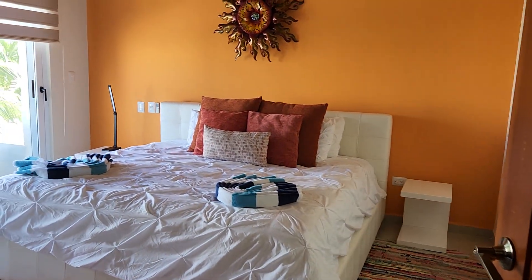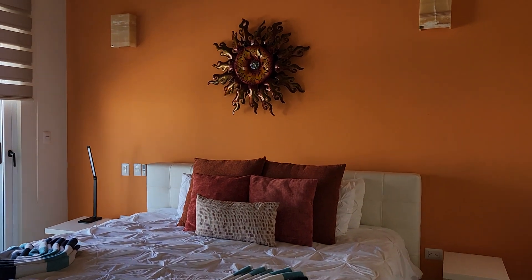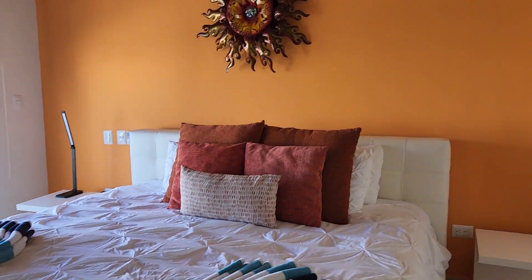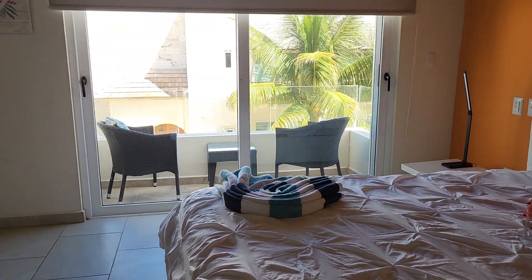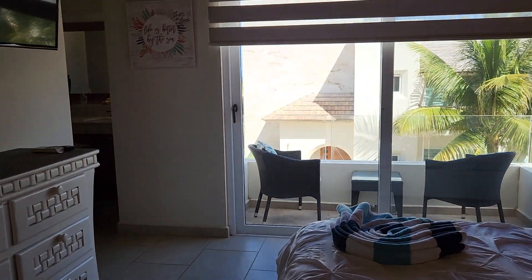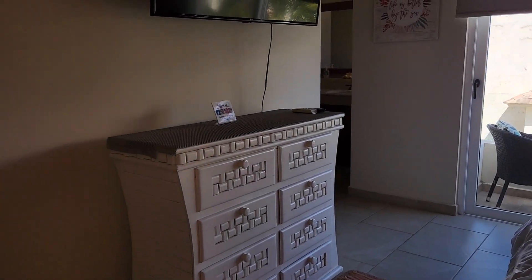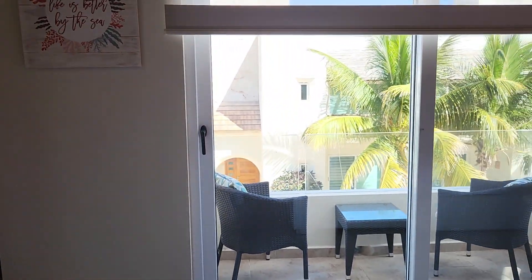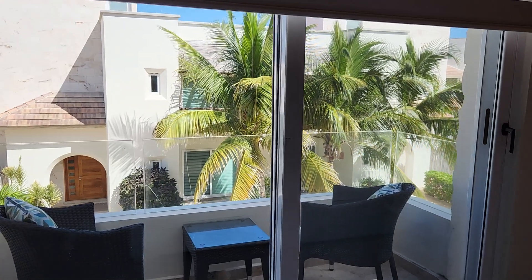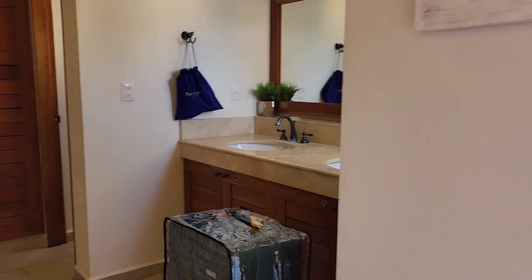The master bedroom. This one has its own private balcony also. Excellent choice of Airbnb. Now let's go in the bathroom.